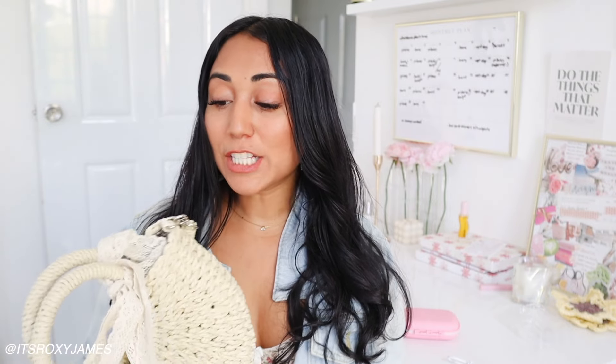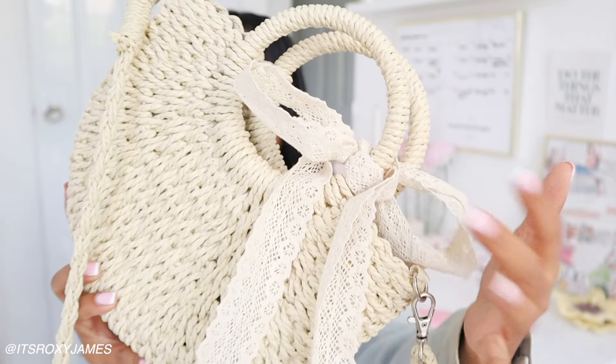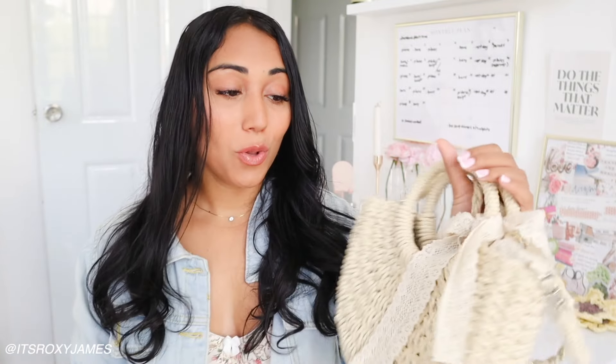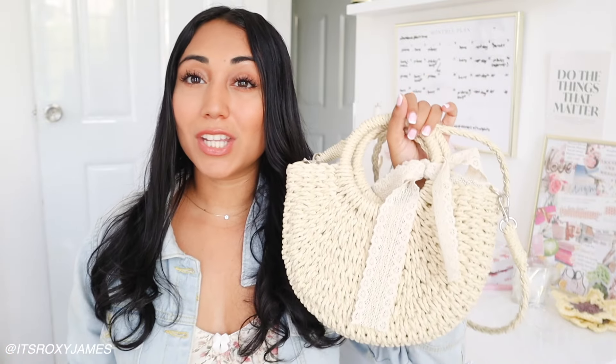I wanted to show you this really pretty bag from Shein. I wanted a bag I can have when I'm going on all the little islands and stuff like that. It's this basket woven bag and I love the bow - I got it primarily because it had this really pretty bow. You guys know I'm just loving all things coquette and bows. It also has a strap which you can carry on your shoulder, but you can also hold it by hand, which I think is really cute.